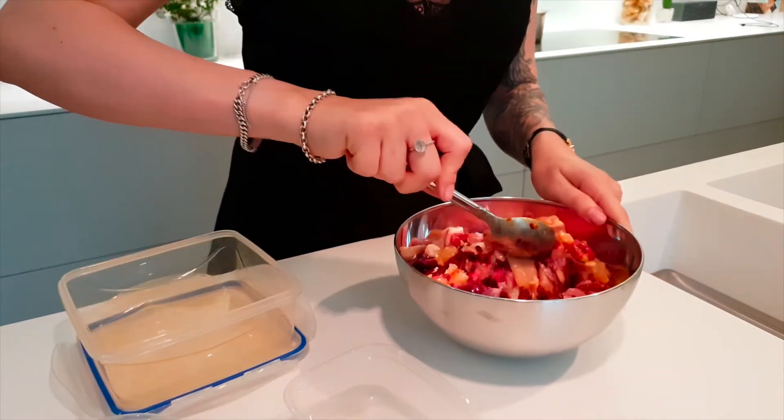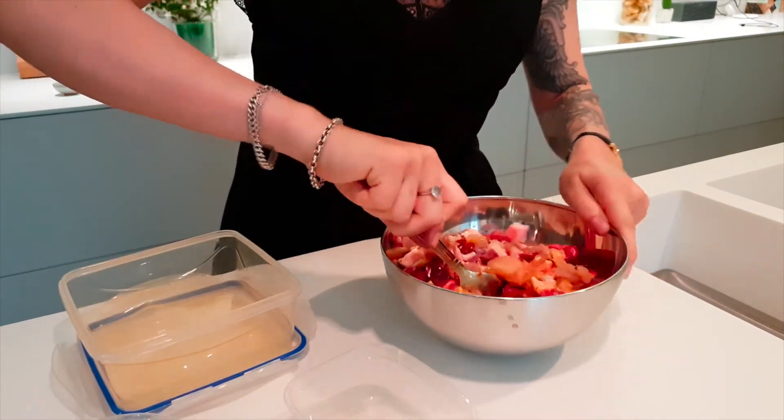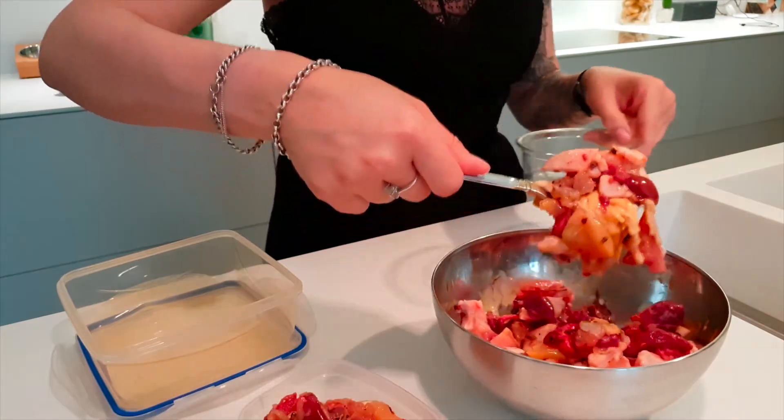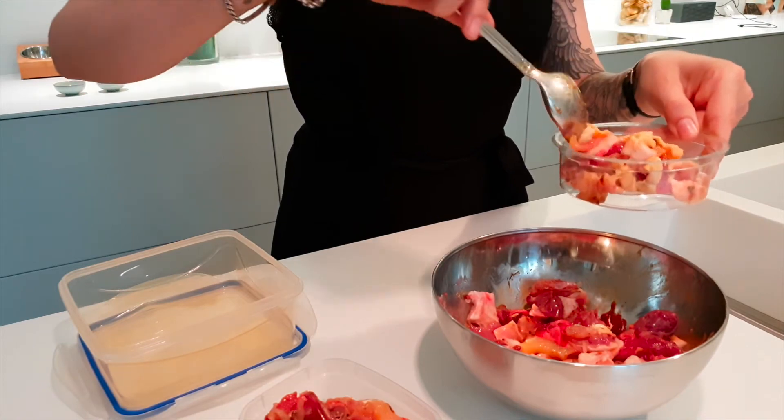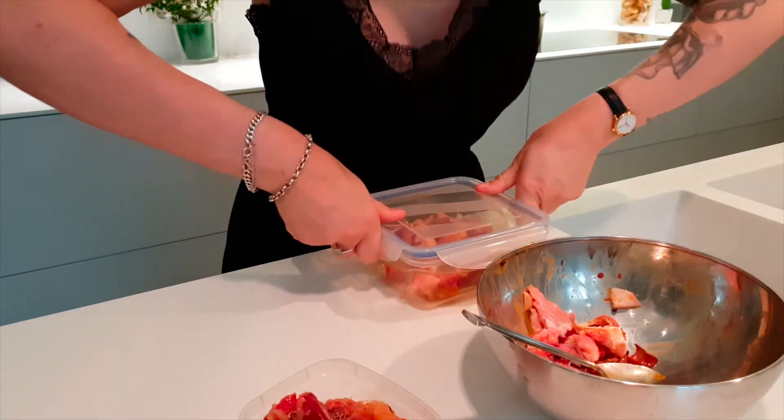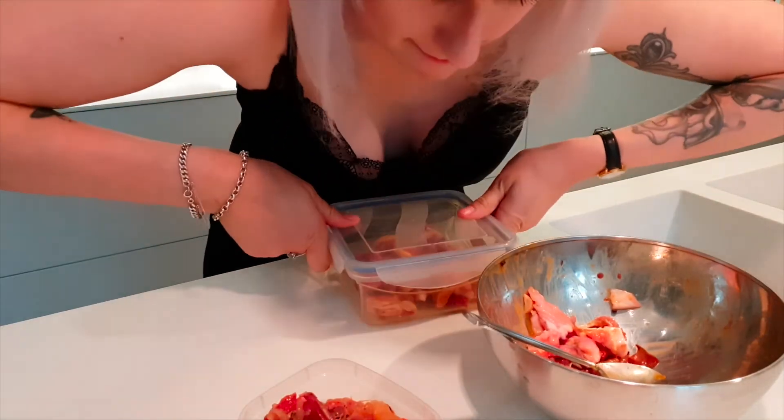This mixture can stay in the fridge for a day or two — not long because I already broke the egg yolk. So what I do is freeze the rest and let it thaw overnight when I want to use it the next day.